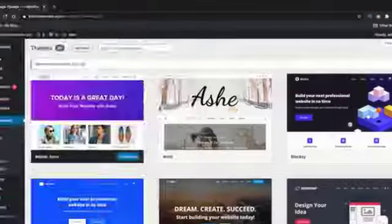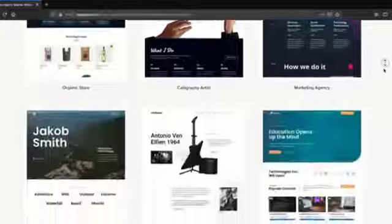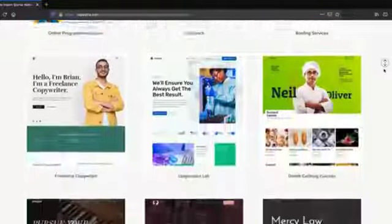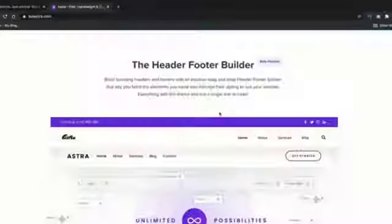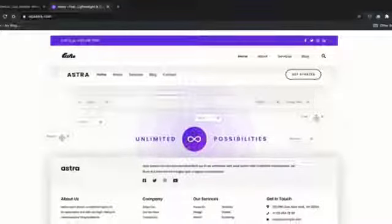Number 6: Astra. Everyone knows the Astra theme — it's the number one most installed WordPress theme in the WordPress repository. Astra is best known for their amazing starter templates: it comes with 100 free starter templates and more than 250 in their pro version. You can change the page layout for each page and has different options for transparent menus. Personally, Astra doesn't offer a lot of features compared to other themes on the list, but they are currently unveiling a new header and footer builder.